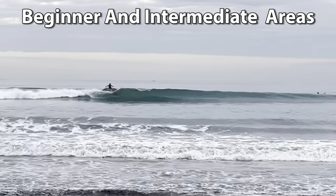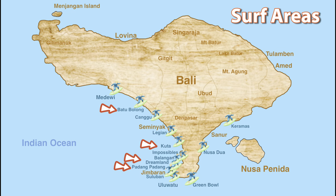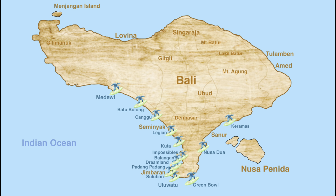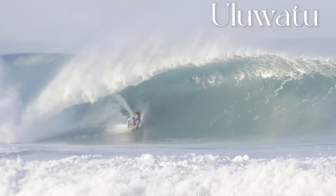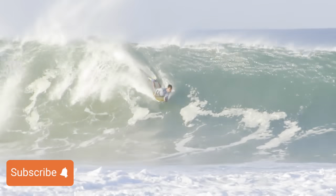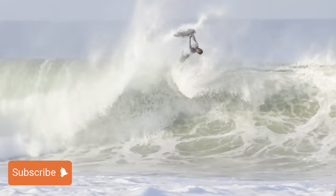The beginner and intermediate areas for surfing in Bali are Padang Padang, Okuda Beach, Dreamland Beach, and Batu Bolong Beach. For advanced spots, you have Padang Padang and the Yulawatu surf areas. Yulawatu Beach is for intermediate or advanced surfers. Breaks in the Yulawatu are very technical and advanced.